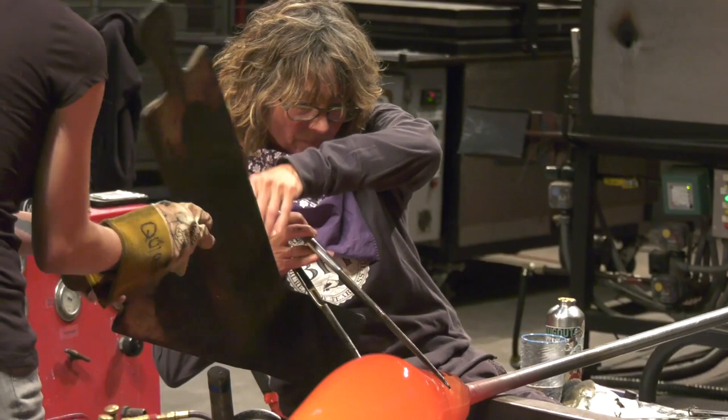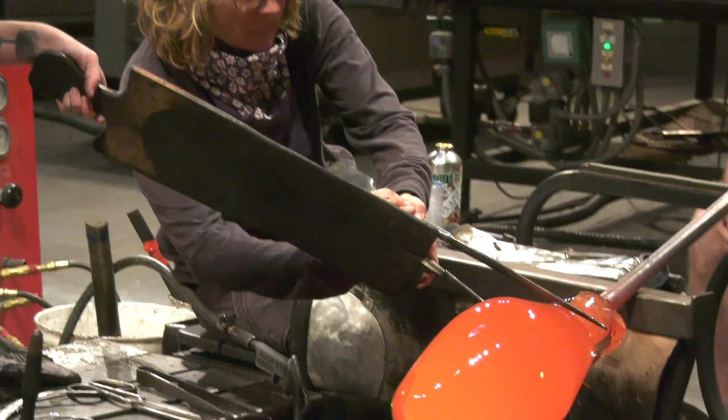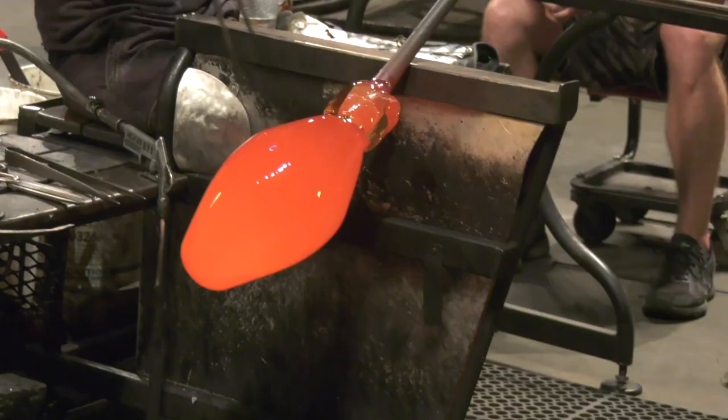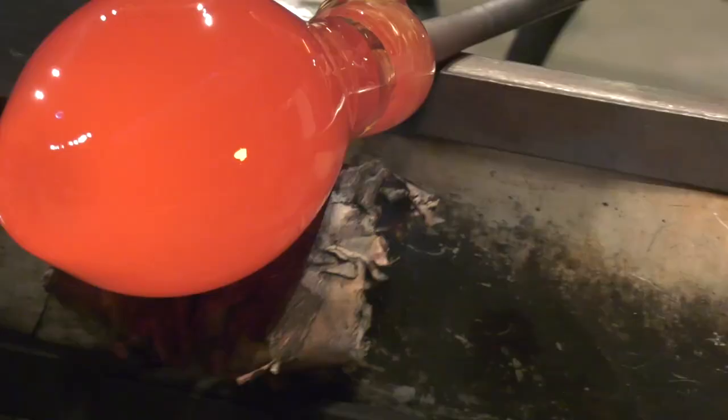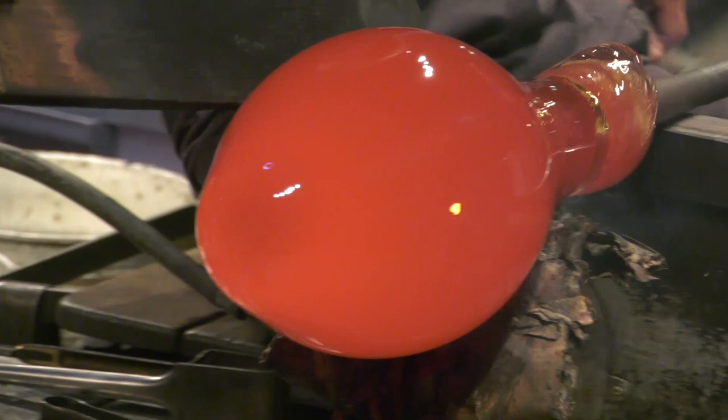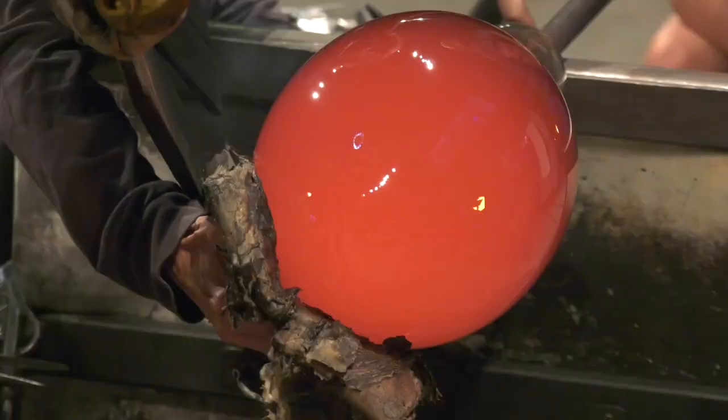Now Nancy is squeezing the glass with a tool called the jacks. She's making a crease in the glass, and that crease will be the place where we can break the glass away from the metal pipe. As she squeezes it, her assistant holds a wooden paddle in front of her arm to shield her from the heat. Now she's shaping it with a pad of wet newspaper. As long as the newspaper is wet, the paper doesn't burn too much and it doesn't leave any marks as she shapes the glass.